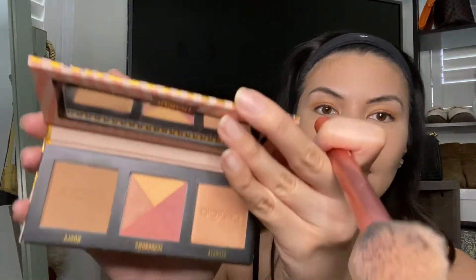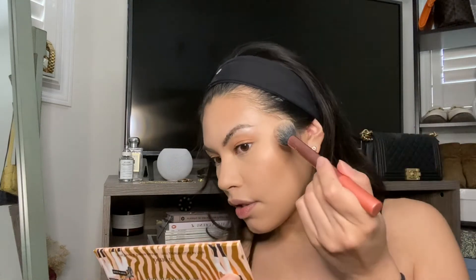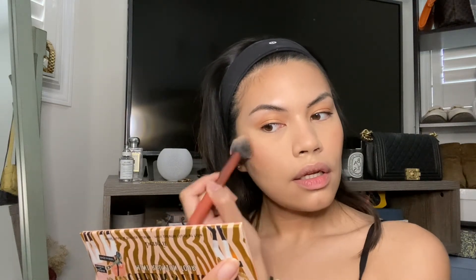I'm going to use this Benefit palette and take the shade Sugar Bomb — it's like a quad. I surround my brush in it and apply blush going up and then into a semi-circle shape. I love how pigmented this blush is.